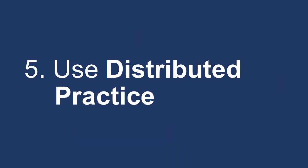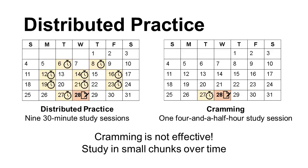Distributed practice is a studying strategy where you space out your studying. Cramming does not work — you're more likely to retain information if you study over longer periods of time. It's better to have nine 30-minute study sessions over a month than one big four-and-a-half-hour study session. This is because other information you're trying to learn is less likely to compete for your attention. Plus, you'll have more time. Dedicate different days to study for your courses so that you can focus on them — this will decrease the amount of interference between memories.